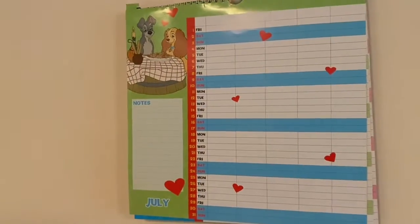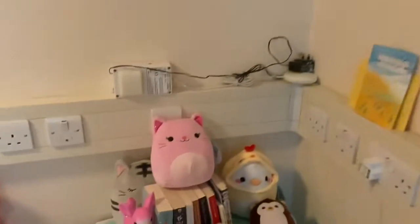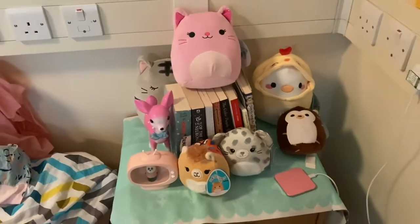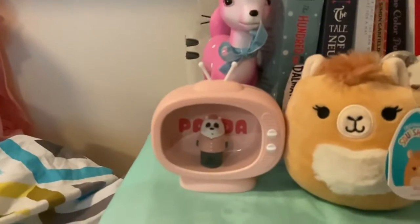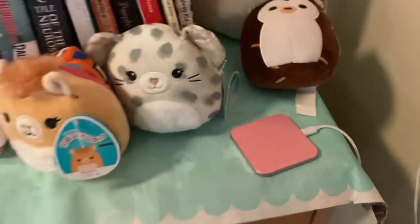Here's my Disney family calendar for July. Over here I just have this really cute little nightstand section that I really like. We have some of my Squishmallows and some books, just a little deer figurine, and then this We Bare Bears night light along with my pink wireless charging pad, which I absolutely love.